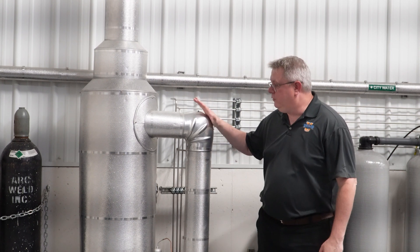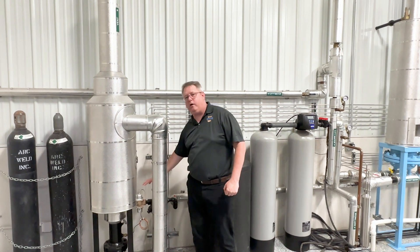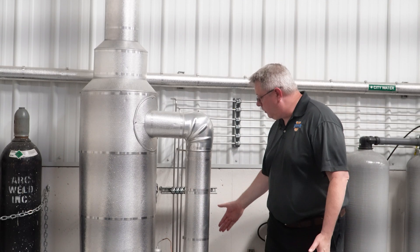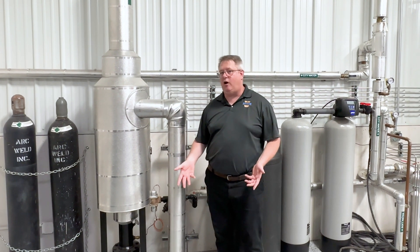A second reason we want to use a designated blowdown separator tank is because it has a cooling water function. When we do our blowdown, we want to make sure our cooling water valves are open and our automatic valves are working properly, because if we discharge water to a city sewer above a certain temperature — 140 degrees typically — we can actually kill the bacteria in the wastewater treatment plant, and that's very expensive.